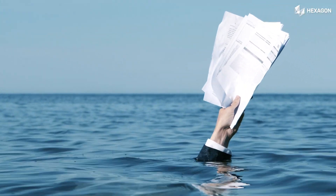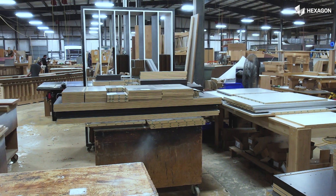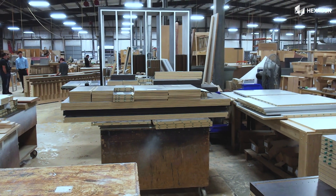Drowning in a sea of paper? Production a chaotic scramble? Introducing CabinetVision Paperless Traveller, a digital solution that transforms your shop floor.